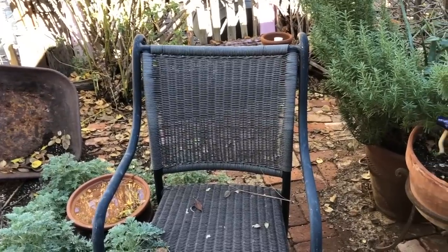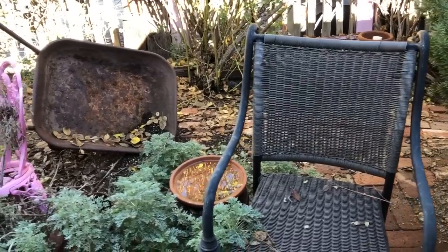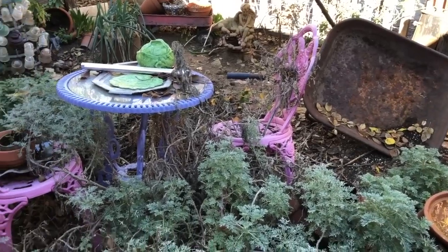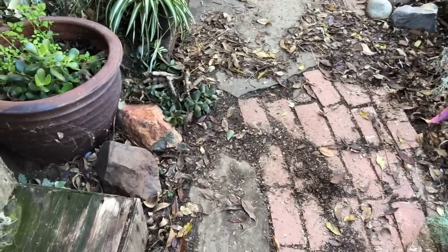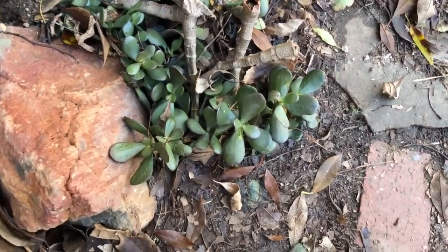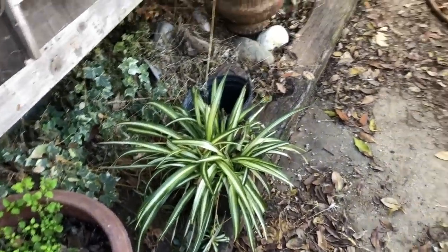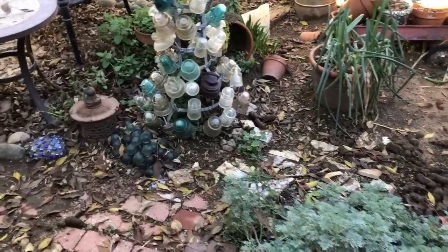Brace yourselves everybody. You are going to see what it looks like when the coyote spends summer inside — this is what happens to the yard. It gets very, very thrashed. My jade plant, which used to be very tall, got torn up by the dogs. There are pieces of jade plant, but I can just stick those down in dirt and they'll keep growing.